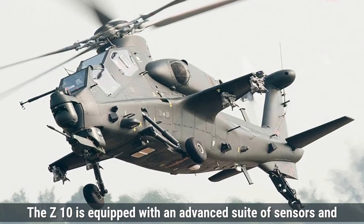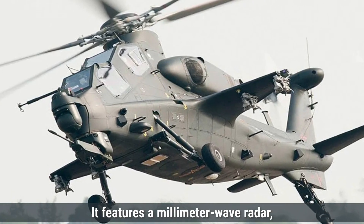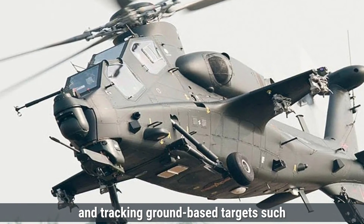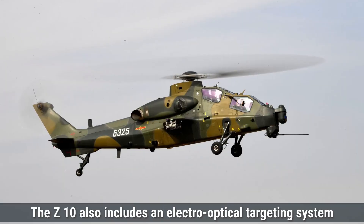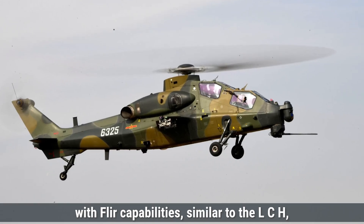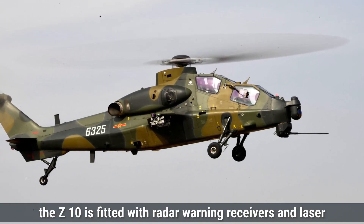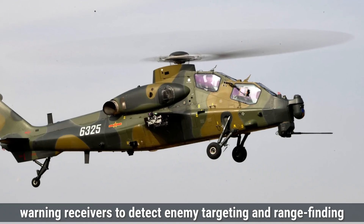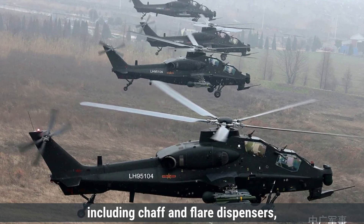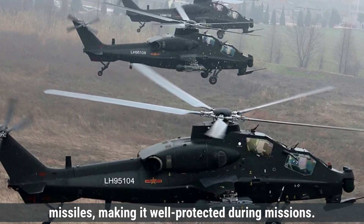On the other hand, the Z-10 is equipped with an advanced suite of sensors and radars tailored for precision in ground attack missions. It features a millimeter-wave radar, which provides high-resolution imaging useful for targeting and tracking ground-based targets such as tanks and armored vehicles. The Z-10 also includes an electro-optical targeting system with FLIR capabilities, allowing it to operate effectively in both day and night conditions. For self-defense, the Z-10 is fitted with radar warning receivers and laser warning receivers to detect enemy targeting attempts. Its electronic warfare systems, including chaff and flare dispensers, enhance its ability to evade radar-guided and heat-seeking missiles, making it well-protected during missions.